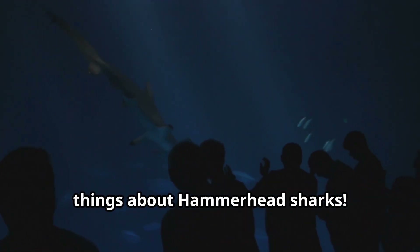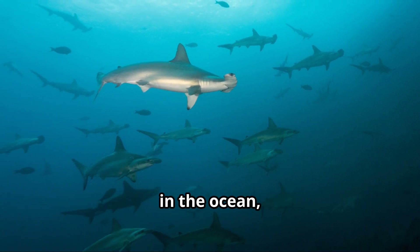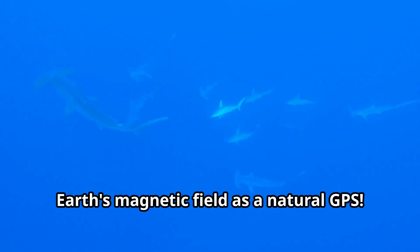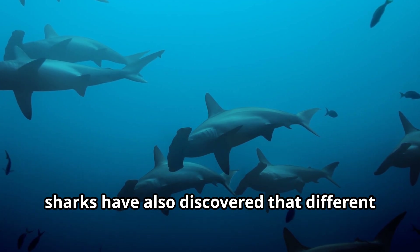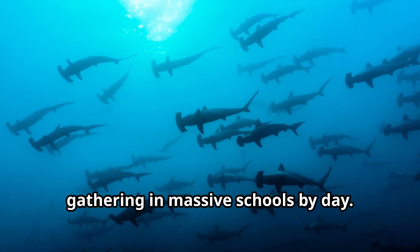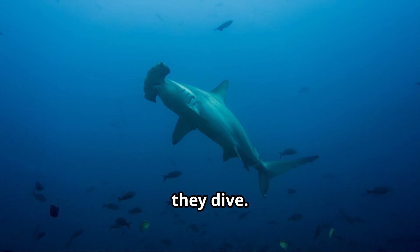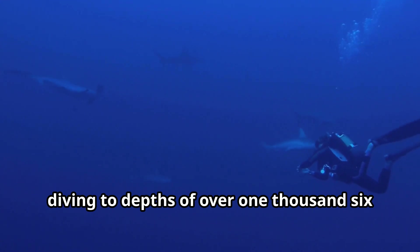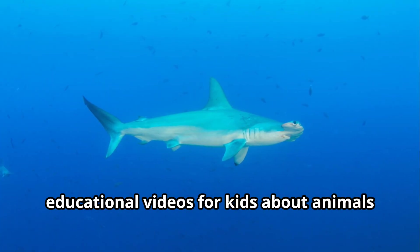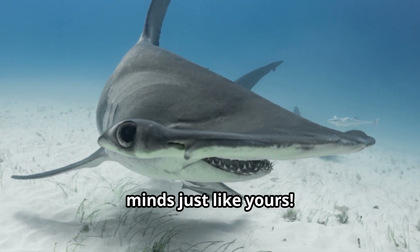Scientists are always learning new things about hammerhead sharks. Recent research has revealed that hammerhead sharks may be even smarter than we thought — they can navigate across vast distances in the ocean, returning to the same feeding grounds year after year. Scientists think they might use the Earth's magnetic field as a natural GPS. Marine biologists have also discovered that different species have unique social behaviors. Scientists use special tags to track where hammerhead sharks go and how deep they dive. Some hammerhead sharks have been recorded diving to depths of over 1,600 feet — that's deeper than five football fields stacked on top of each other. The world of hammerhead sharks is full of mysteries waiting to be solved by curious minds just like yours.